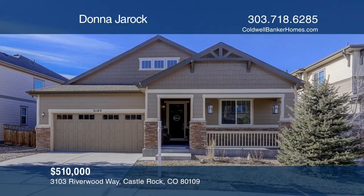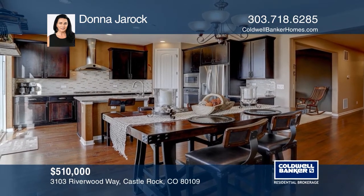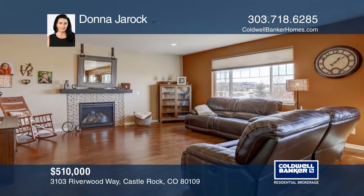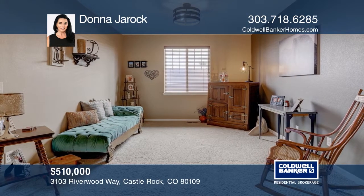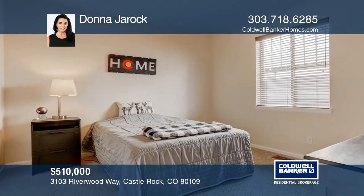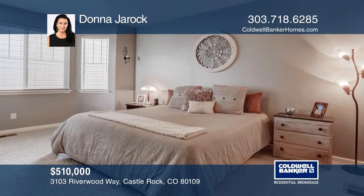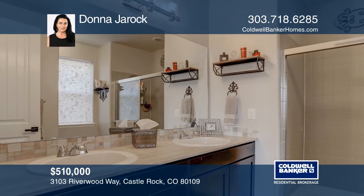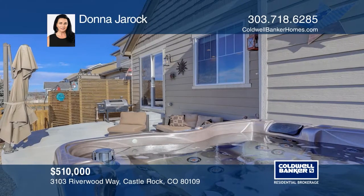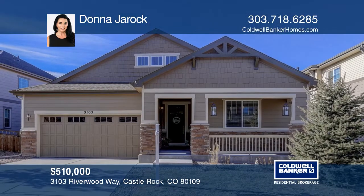This three-bedroom, two-bath home offers an open floor plan and hardwood floors. Two secondary bedrooms and a full bath are located at the entry. The kitchen hosts a gas cooktop, stainless steel appliances, quartz counters, and an island. The great room features a gas fireplace and mountain views. The master retreat includes a bay window, a quartz vanity with double sinks, a walk-in shower, and a walk-in closet. This home is complete with a basement, with an outdoor space with a patio and hot tub. Hear all the details when you tour with John of Jurok.